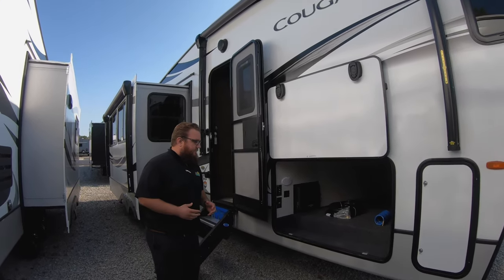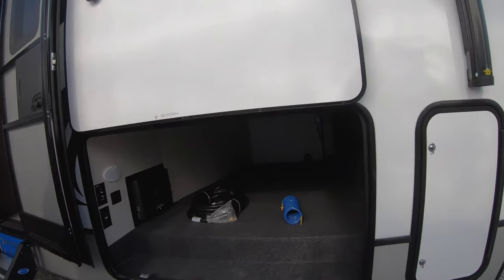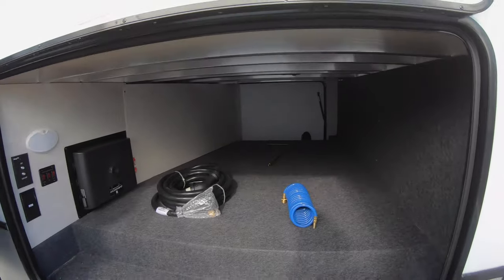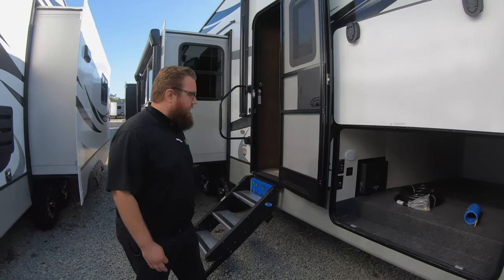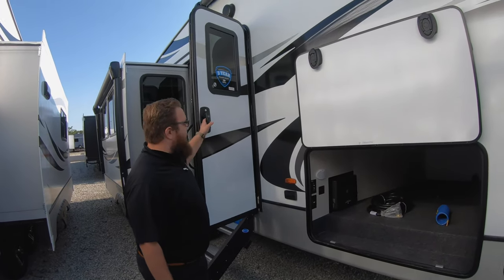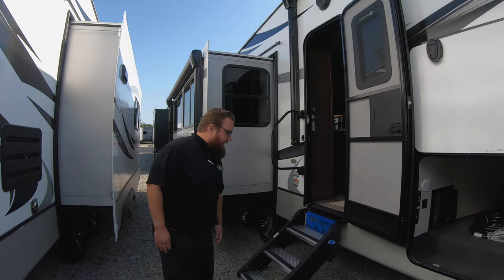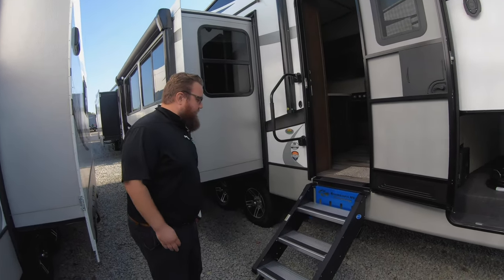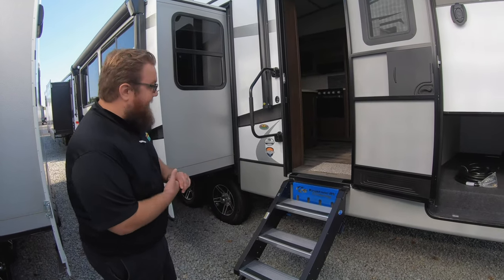They've greatly expanded the size of the outside storage, so it's much deeper, taller, and wider — lots of room in there for a half-ton fifth wheel. That's an enormous amount of storage. They put new grab handles on it, this Euro style grab handle — it's really nice, very clean. And then of course the solid steps that everybody loves on these coaches.